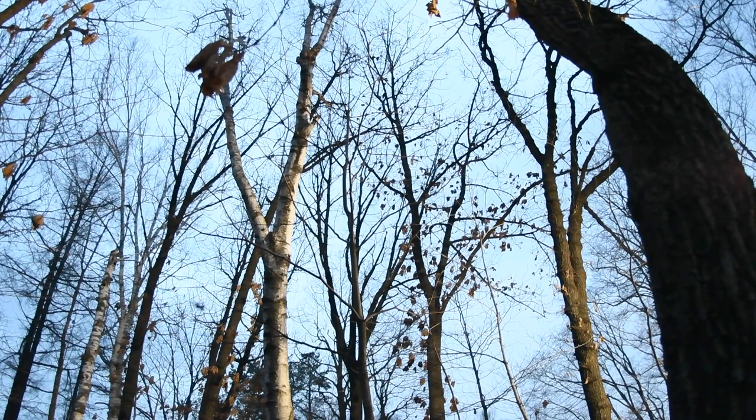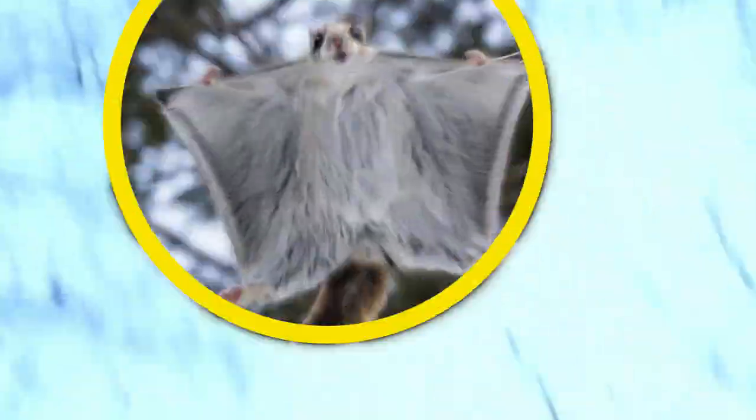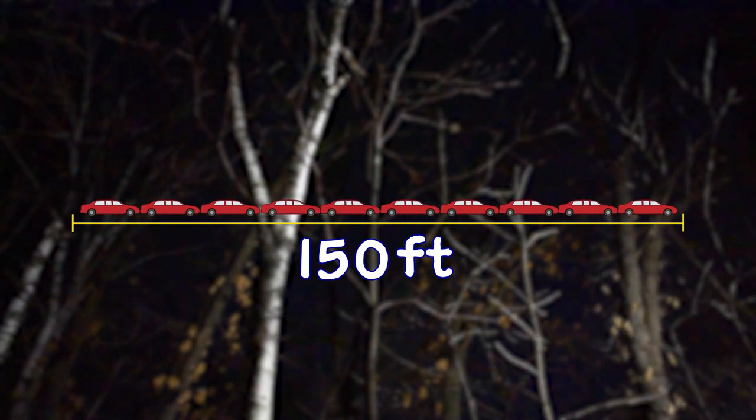Siberian flying squirrels are amazing creatures that can glide from tree to tree. They use flaps of skin between their arms and legs called patagia, and they can glide more than 150 feet — that's the length of 10 cars bumper to bumper.